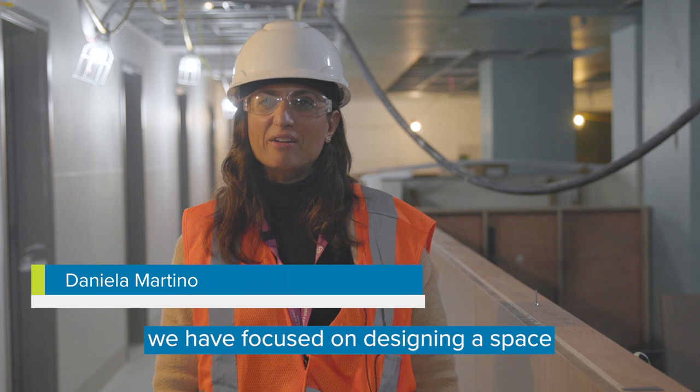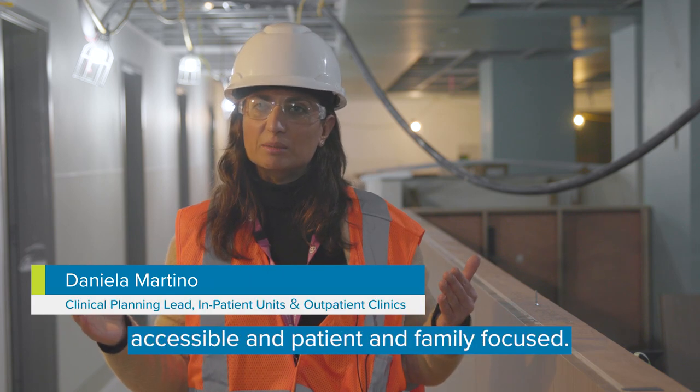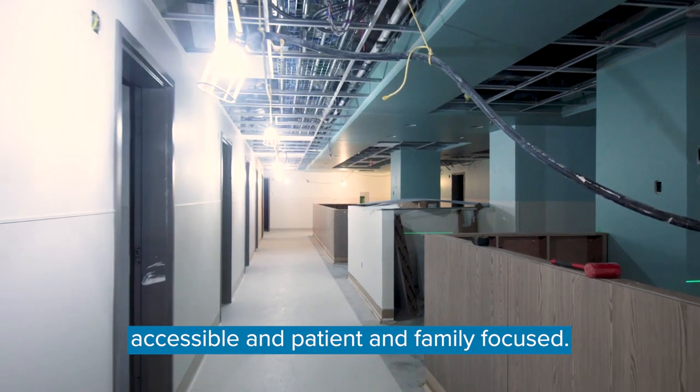Here in the outpatient clinic, we have focused on designing a space that is safe, flexible, accessible, and patient and family focused.